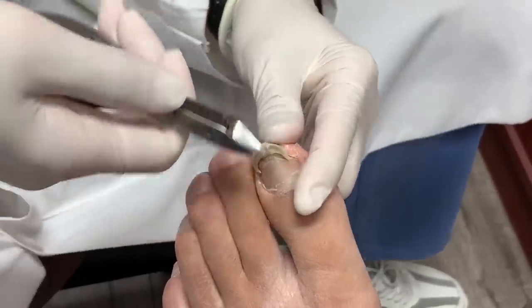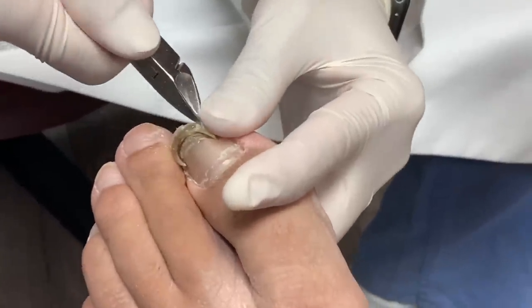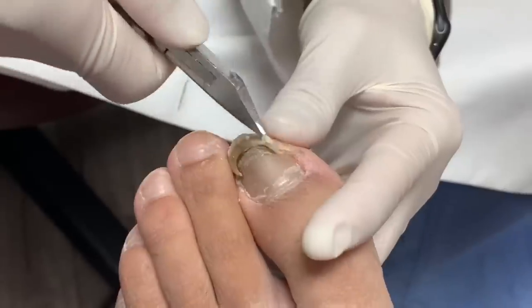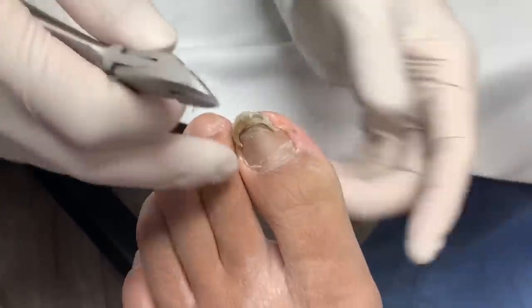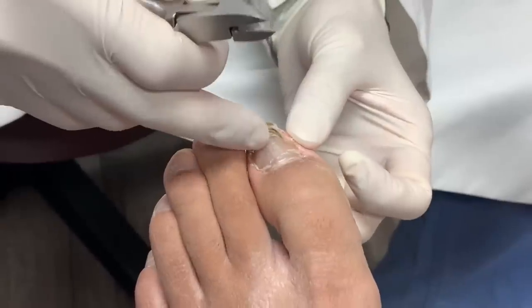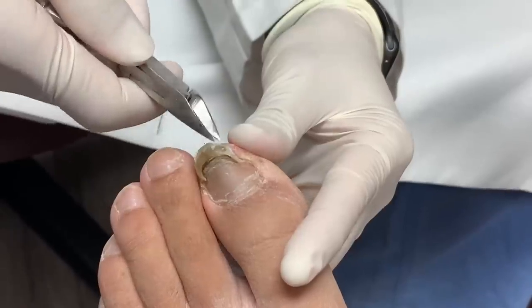I know you've been telling me that you play some basketball and you were running and things like that. You think that's when it happened? Quite possibly. But the way the amount of nail it grew out, you've had this problem for at least a year, maybe even longer.